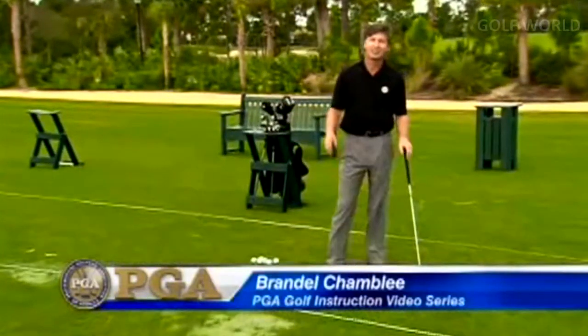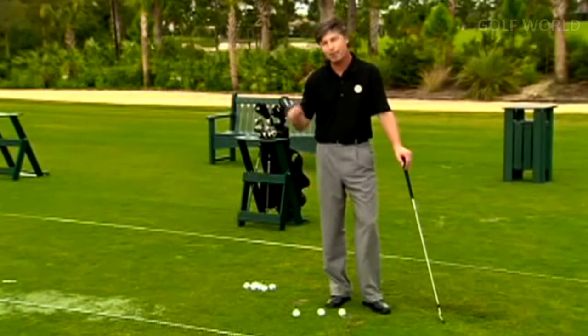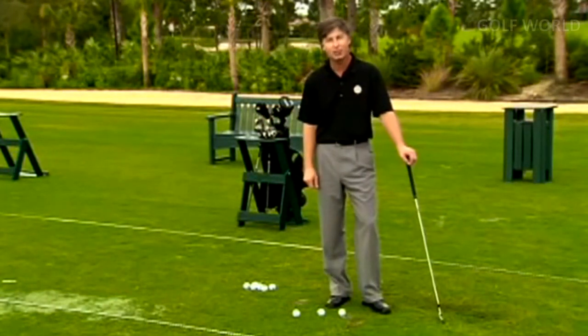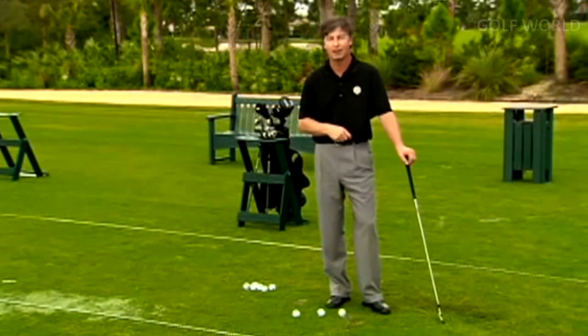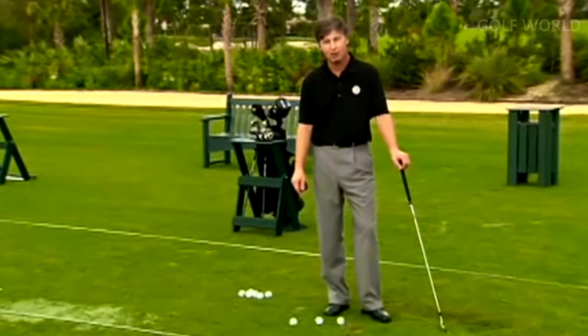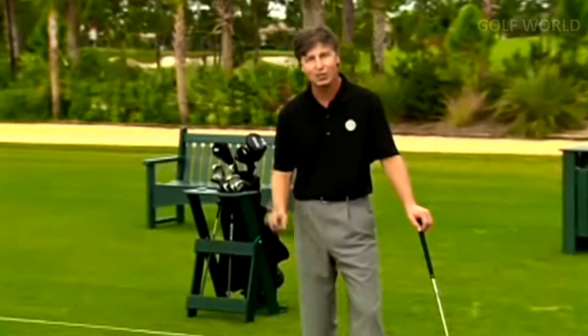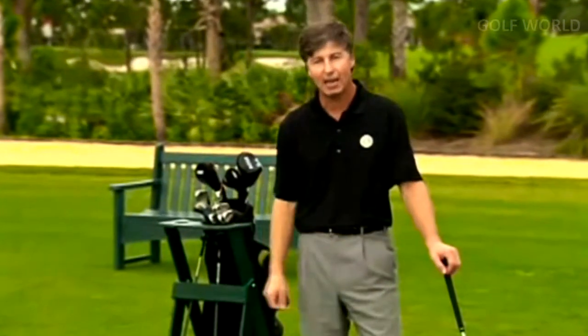One of the great things about par threes is they give us wonderful risk-reward options. There's no better example than the 12th hole at Augusta National, where the back right hole location has led to the demise of many would-be champions. Jack Nicklaus preferred a safer route between the two bunkers — the higher-percentage shot — and I encourage all of you to do that at home. Find the fattest part of the green, the highest-percentage shot, and play it. Remember that very few birdies are made outside of 100 yards. One of the dangers of par threes is that with very few exceptions, all of us can reach the hole in one shot — and they can be quite intimidating depending on whether you have to carry a water hazard or waste bunker.